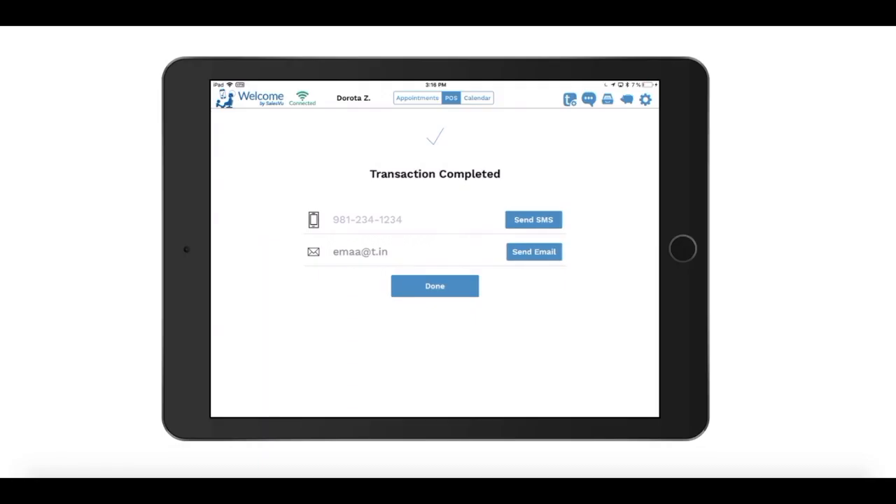The Welcome app itself is completely free, but if you want more remote management, reporting, and other functionality, you can subscribe to SalesVu Cloud.